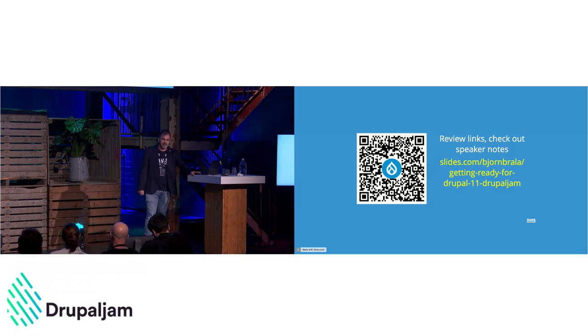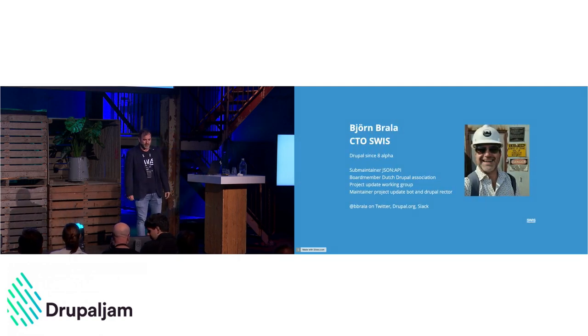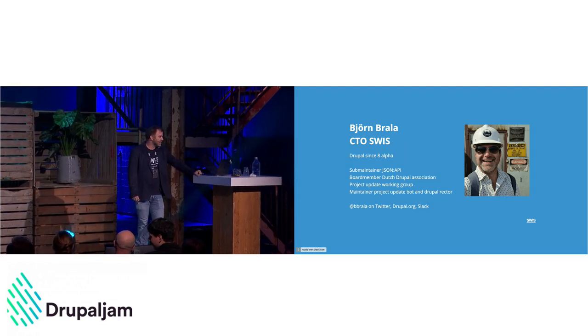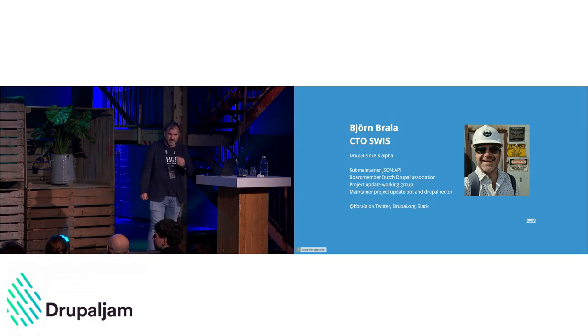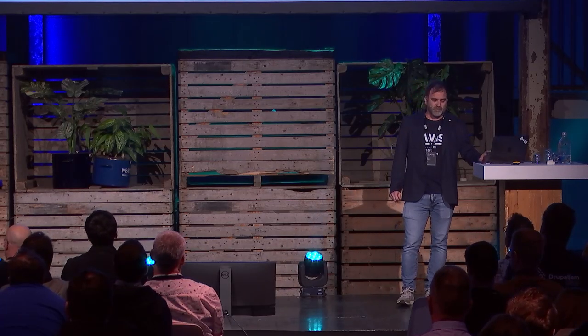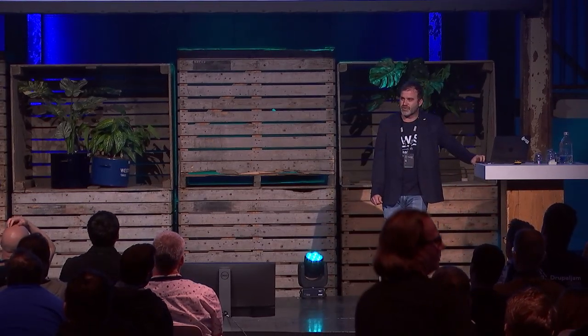My name is Bjorn Brala, I'm CTO at Swiss. I've been doing Drupal since Drupal 8 alpha — we skipped Drupal 7 because we didn't like it. I'm a subsystem maintainer for JSON API and a board member for the Drupal Association, and I do a lot of things in the space of updates. You can find me anywhere as B Brala on Slack, Twitter, Drupal.org.